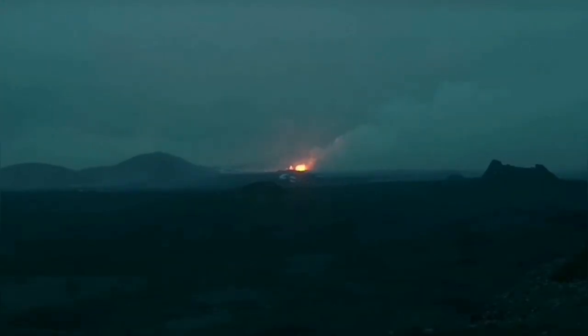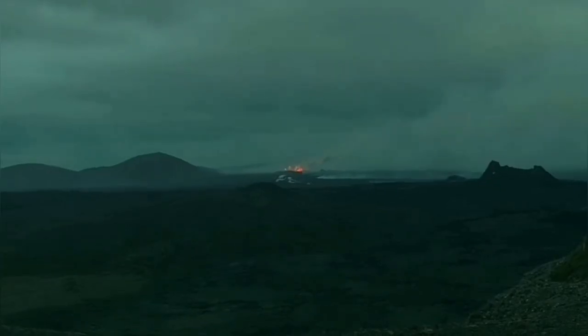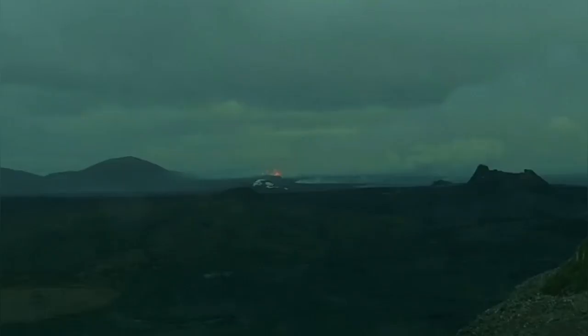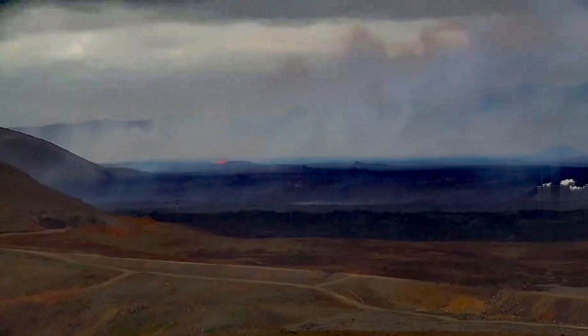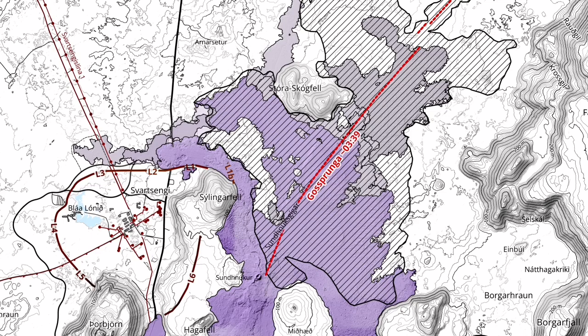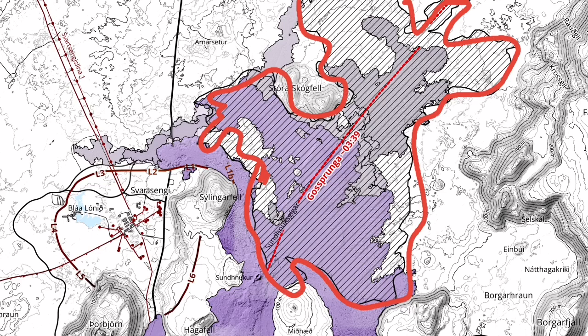The eruption reduced significantly during the morning hours. By every passing hour, activity got less and less, confined just to the northern tip of this fissure or crack in the ground where we had magma erupting as lava. And now only barely can we see something at the surface — these are really zoomed images. The northern tip of the fissure is toward that upper right part of it here on this map.